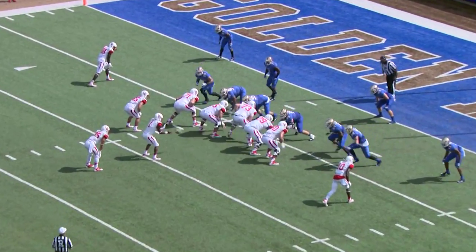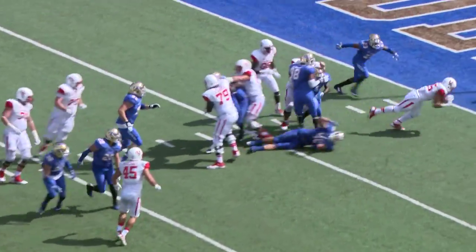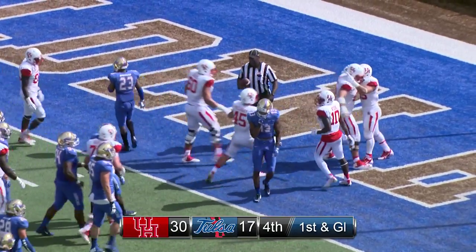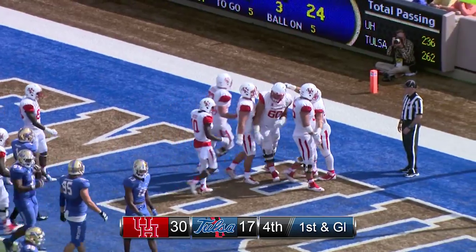Ward out of the shotgun, has the snap, and fakes — hands the ball off to Farrow. Farrow breaks a tackle at the 3 and dives into the end zone. Really nice job by Ward to give it instead of keeping it.